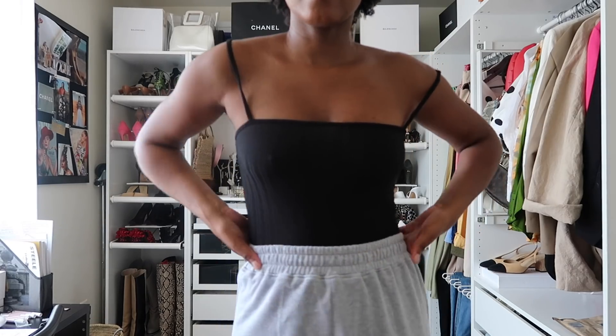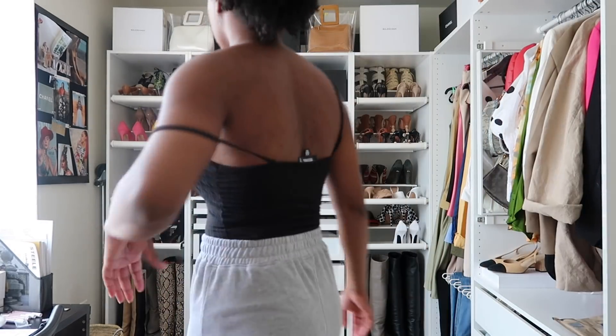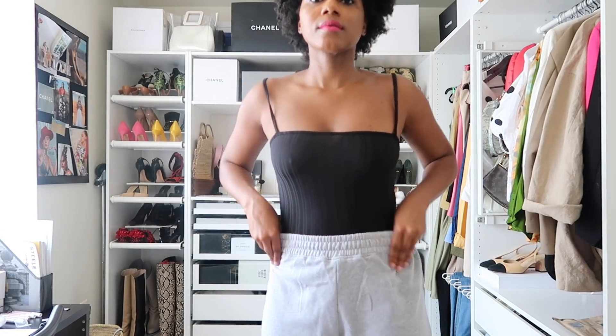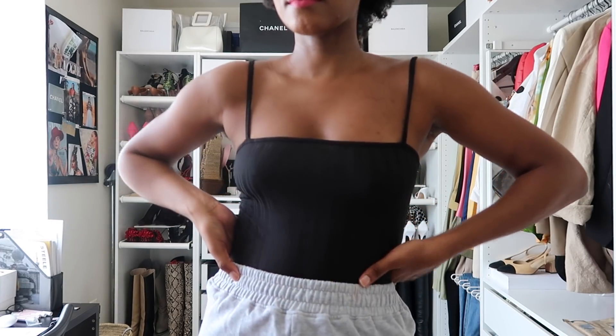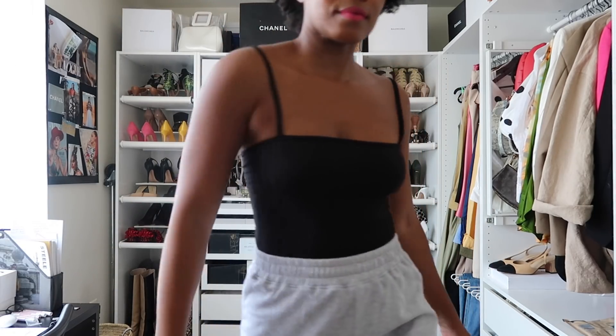Another bodysuit, because I live in bodysuits all summer long. This one is a ribbed square neck spaghetti strap thong bodysuit from Missguided. I love ribbed fabric and square necks — they pair perfectly with all my square-toe shoes. Bodysuits like this are super easy to wear all summer long with jeans or skirts — they go with everything. They also come in a few different colors including white. The snaps at the bottom are very strong — there are two of them.